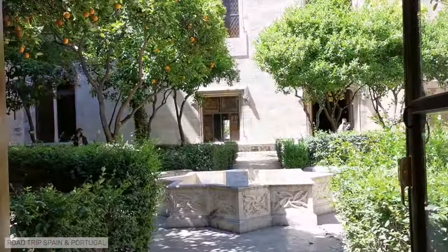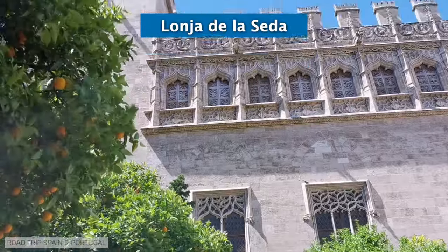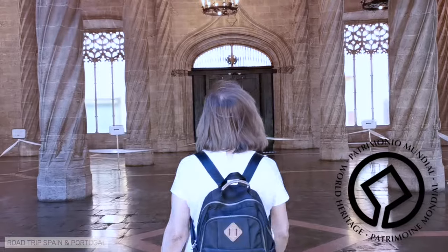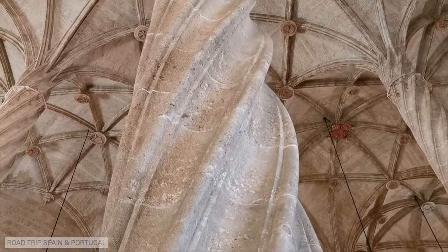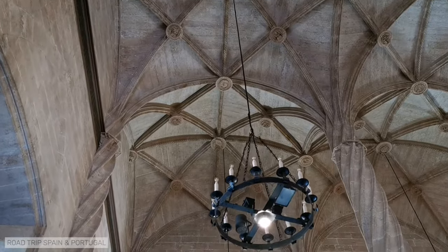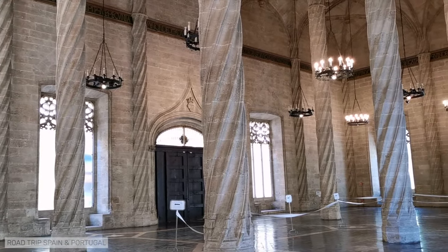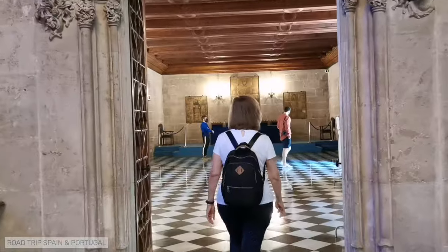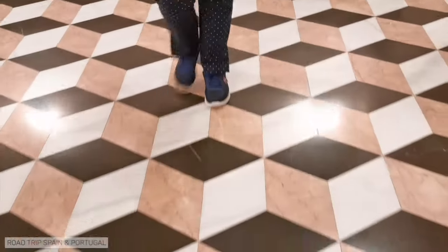We are now about to visit La Lonja de la Seda, the silk exchange, a masterpiece of civil Gothic architecture declared a UNESCO World Heritage Site. The building perfectly illustrates the power and wealth of one of the great merchant cities of the Mediterranean. La Lonja was built in the 15th century to be the place where commercial transactions would take place between merchants from different parts of Europe. The importance of the local silk industry led to it becoming known as the Lonja de la Seda at the end of the 17th century.